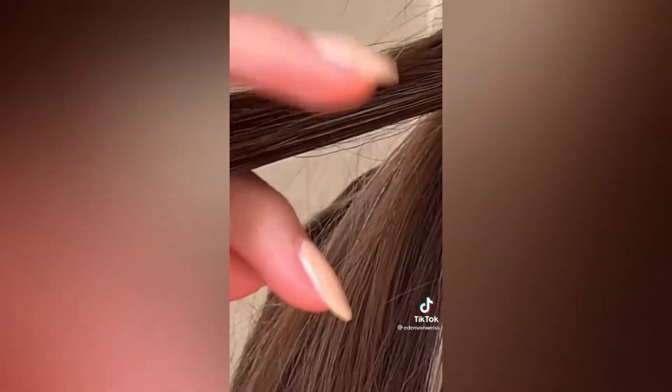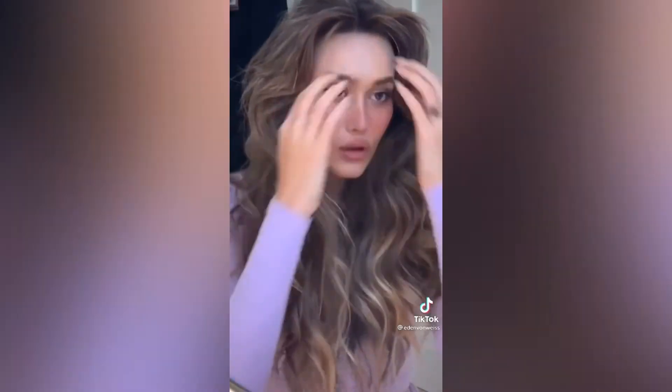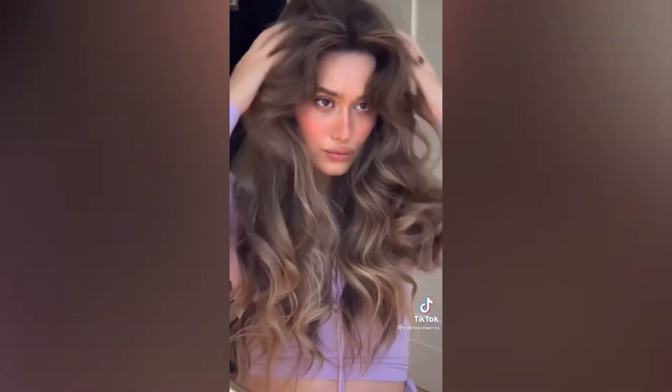I throw my hair up into a super high ponytail. You split the pony in two and curl each half towards the back of your head. When you take the ponytail out, it's been up the whole time, so it makes your hair so voluminous and I love it so much.